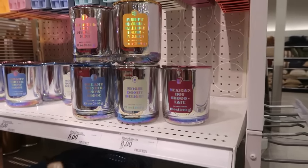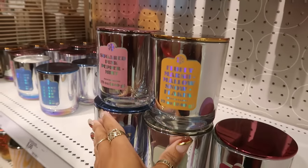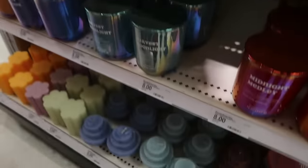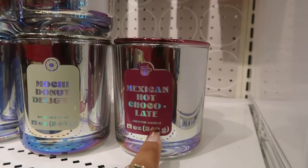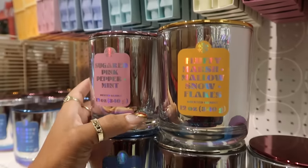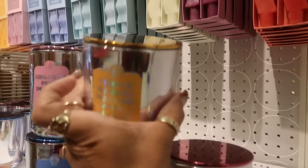So there are some new candles. They come in different packaging — you can get them like this, I like that. The tops are colored. Or you can get them in these jars right here where they look kind of sparkly. So there's Mexican Hot Chocolate, and all of these are $8. You have Mochi Donut Delight, Dreamy Winter Snow Globe, Sugared Pink Peppermint, and Fluffy Marshmallow Snowflakes. These are all 12 ounces and the tops match the color of the label.